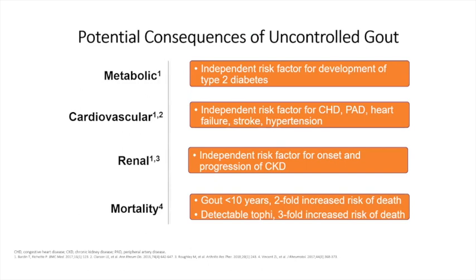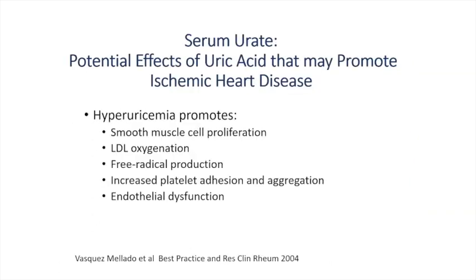We know that elevated uric acid is an independent risk factor for the development of type 2 diabetes, hypertension, stroke, and heart failure. Chronic kidney disease is also a concern — as uric acid deposits in the kidneys, it can have nephrotoxicity. We also know that patients with gout and hyperuricemia have an increased risk of death over a 10-year period. Serum uric acid may actually promote ischemic heart disease. Hyperuricemia can cause smooth cell proliferation, free radical production, and increased platelet adhesion and aggregation — it may be a lot more active in the development of heart disease than just coincidental.